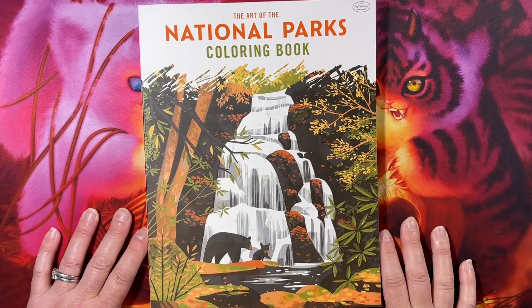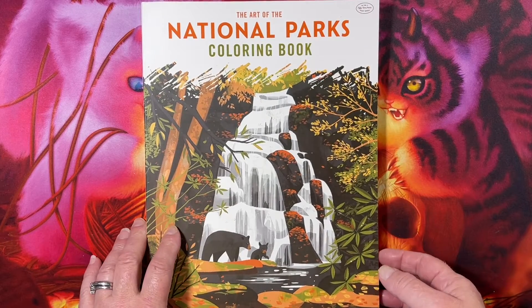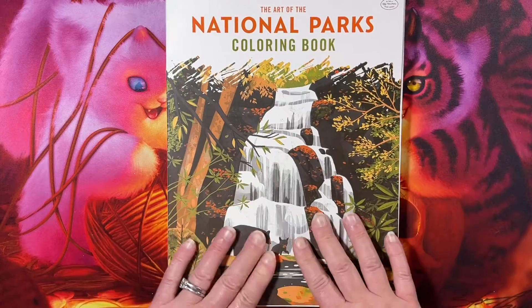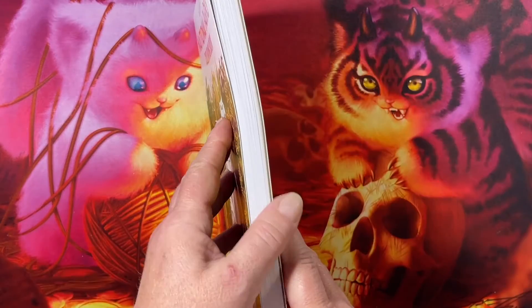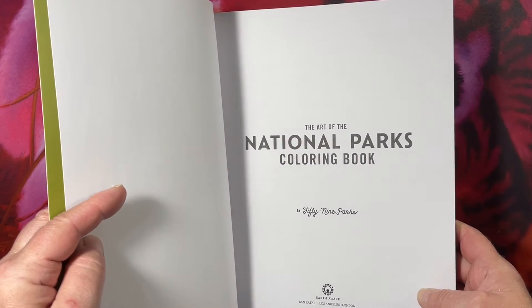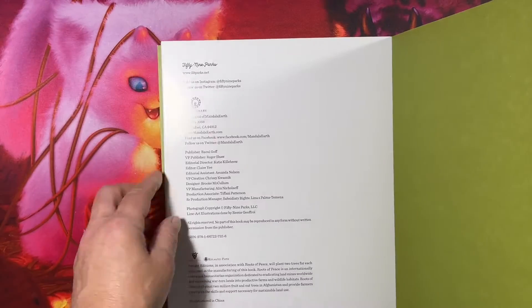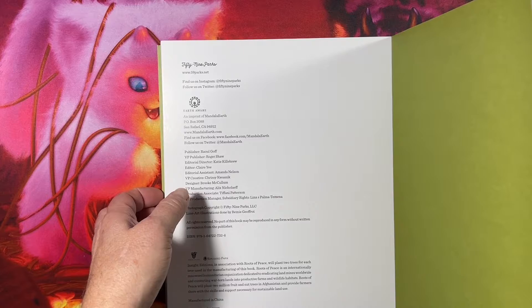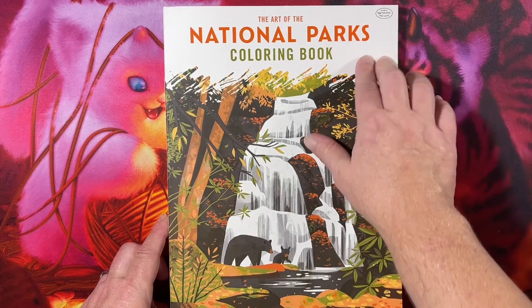Hi everyone, this is Tammy from Tammy Colors 2, and I have a brand new release. This actually just came to me yesterday, which was the 20th of September — I had pre-ordered it because I knew I would like it. This is a very heavy book. It is printed by EarthAware.